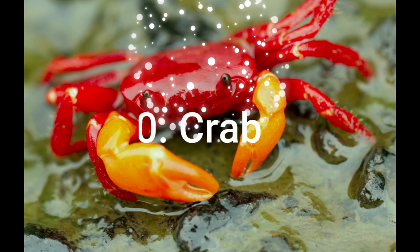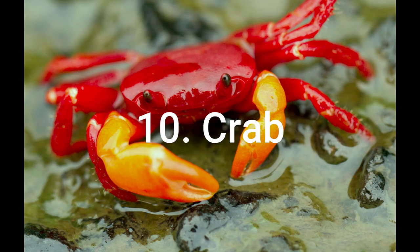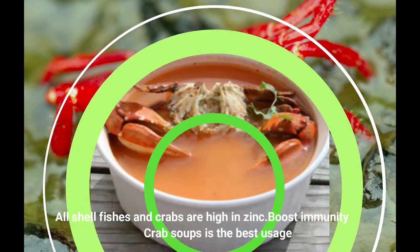The tenth one is crab. Crab is high in protein, high in vitamin E, and zinc. It will also help for immunity.